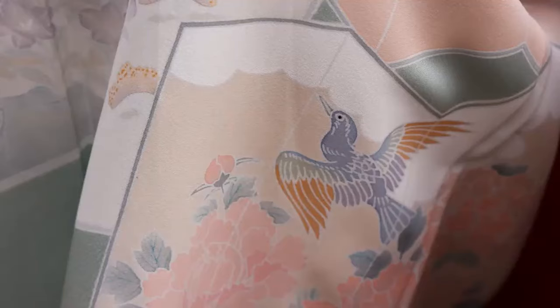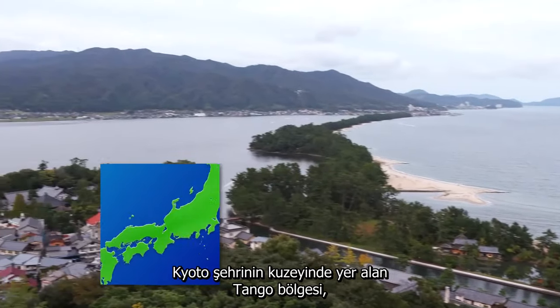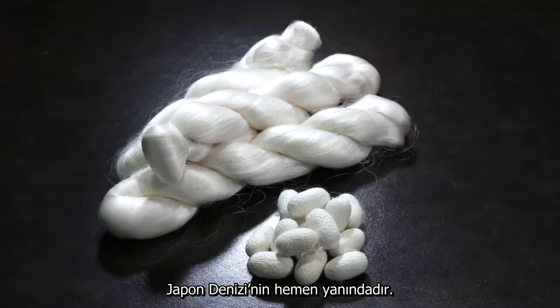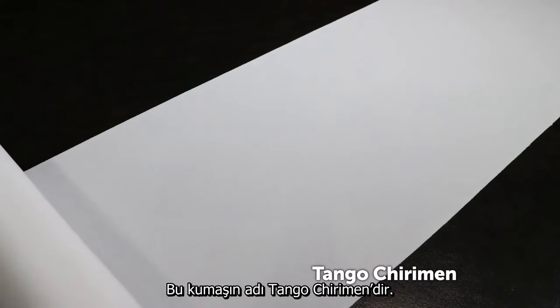Kimonos expressed the range of Japanese aesthetic sensibility. The Tango region faces the Sea of Japan in the north part of Kyoto Prefecture. This is where almost 70% of Japanese silk kimono fabric is made. The fabric is called Tango Chidime.